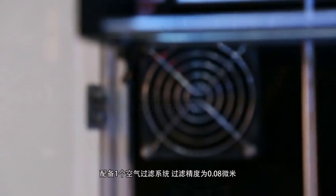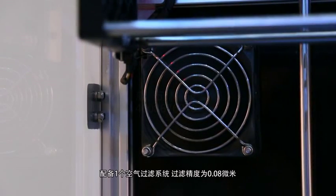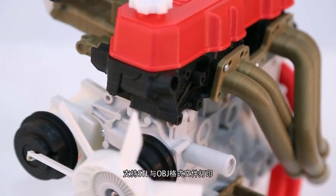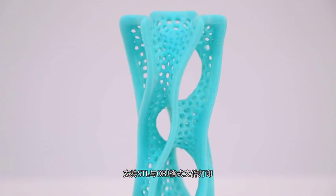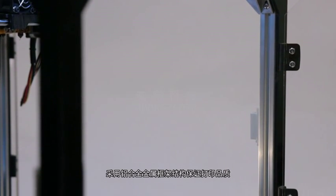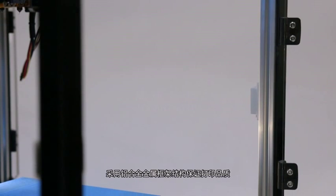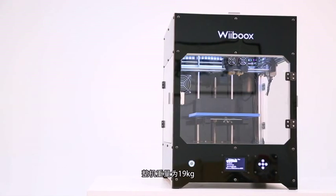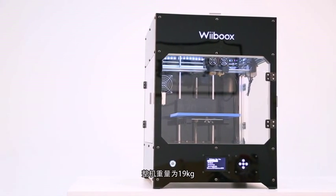The built-in air filtration system accuracy is as fine as 0.08 microns. STL or OBJ print files are both acceptable for the WeBooks One Pro. The sturdy aluminum alloy metal frame structure ensures stability when printing, and thus the accuracy and quality of your build. The whole weight of this 3D printer is 19 kilograms.